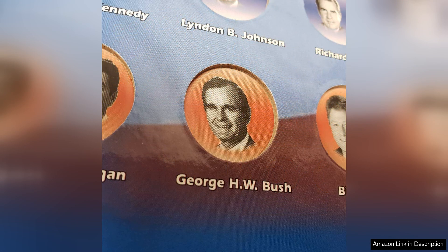The Presidential Dollar Folder, Complete Philadelphia and Denver Mint Collection, is a must-have for any collector of Presidential Dollar Coins. It provides a convenient and organized way to store your coins, while also offering educational information about the presidents featured on the coins. With its durable construction and attractive design, this folder is sure to be a valuable addition to your coin collecting supplies.